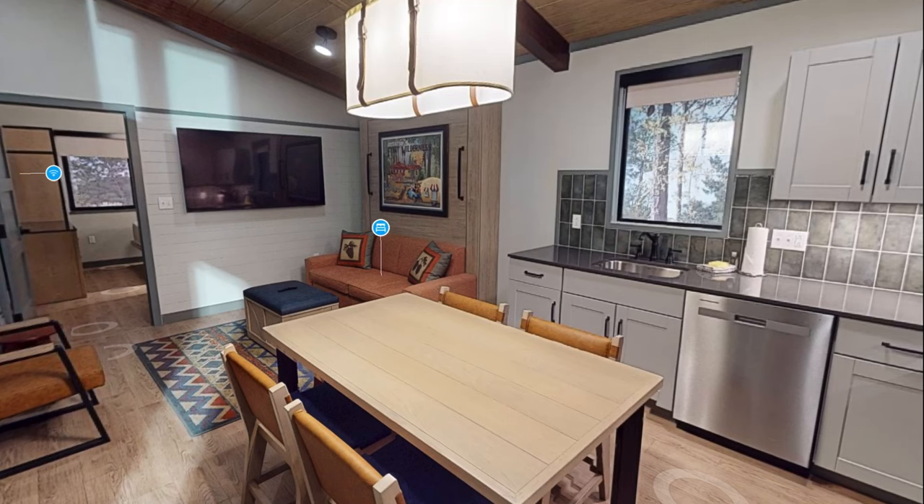Welcome everybody. Today I'm going to show you the full everything inside the new Disney's Fort Wilderness DVC cabins. Disney released a virtual walking tour and you can see every wall, every crevice, the whole thing. So let's go.